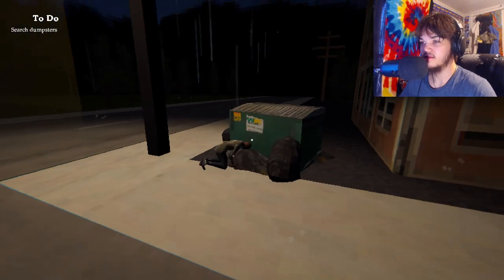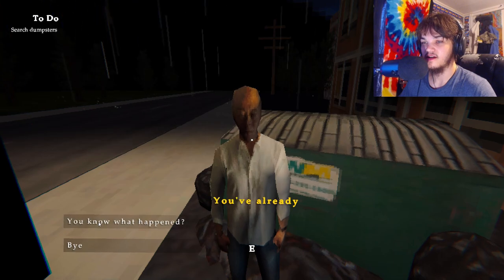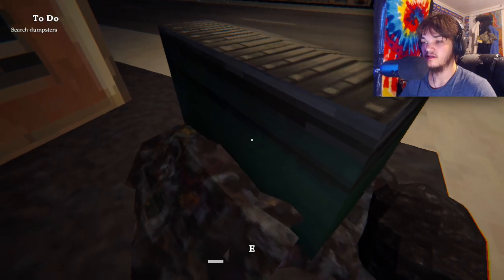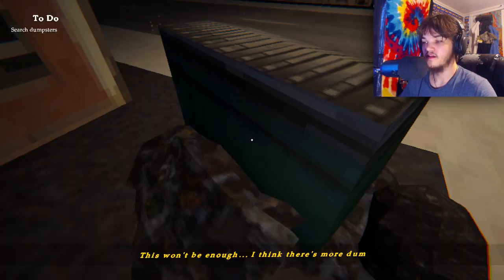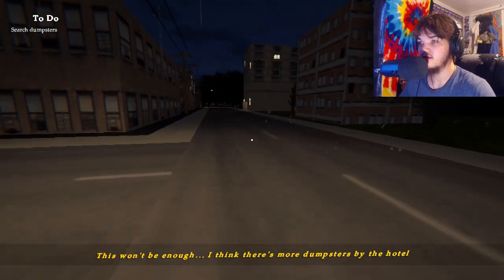Okay so he's looking in the dumpster for something — am I supposed to look in the dumpster for something too? Search dumpsters. Okay, we're searching. Bloody police shirt — this won't be enough, I think there's more dumpsters by the hotel. Search dumpsters by the hotel I'm assuming. Oh here's some, here we go. We're gonna get a pair of pants — disguise glasses! Oh, that's perfect, now he won't recognize me at all.